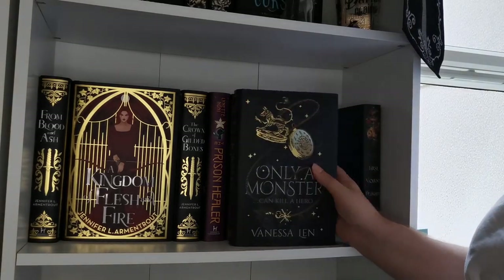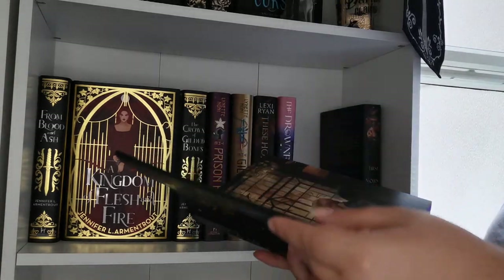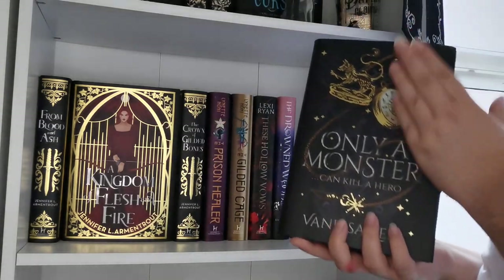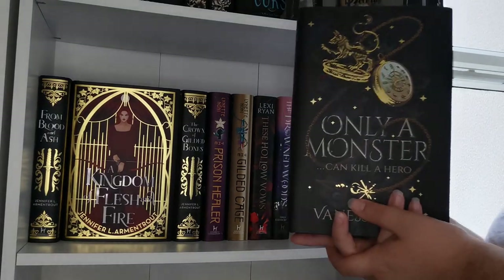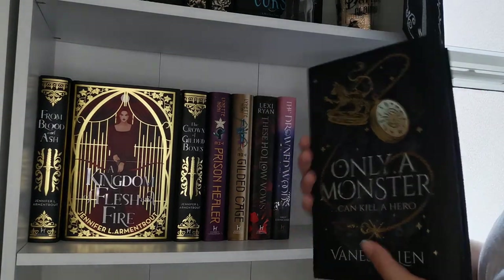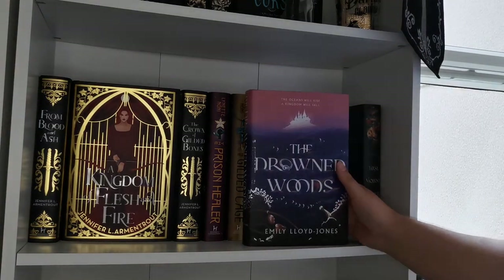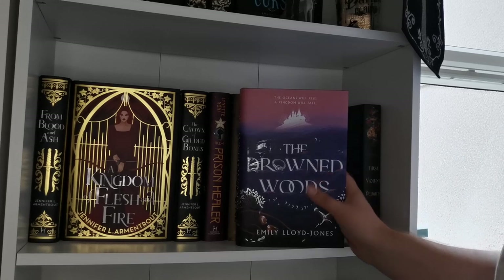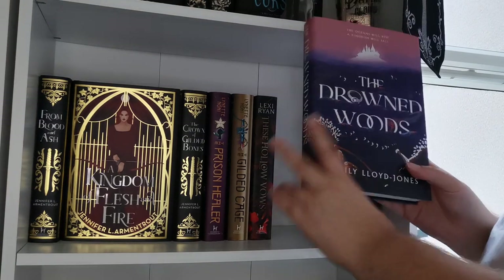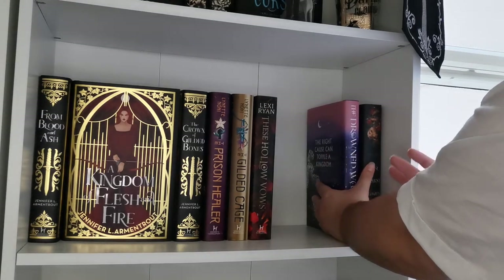Next we have Only a Monster — I really enjoyed this, thought it was a really good YA story. This is the FairyLoot edition; I gave it four stars and was really pleasantly surprised. But I don't think I liked it enough to continue the series — I feel like I got what I wanted from it and I'm done. It could be perfect for somebody else. Then we have The Drowned Woods by Emily Lloyd-Jones, which I recently read and really enjoyed — it's a Welsh mythology fantasy and I'm keeping it as a proud Welshie.